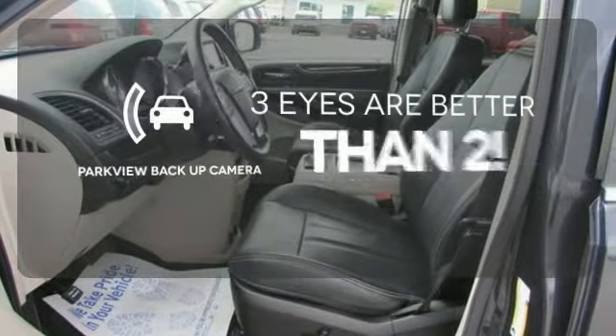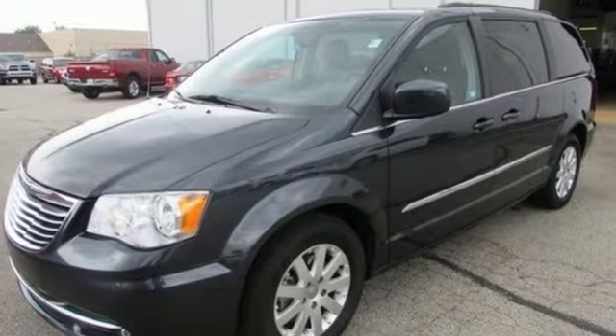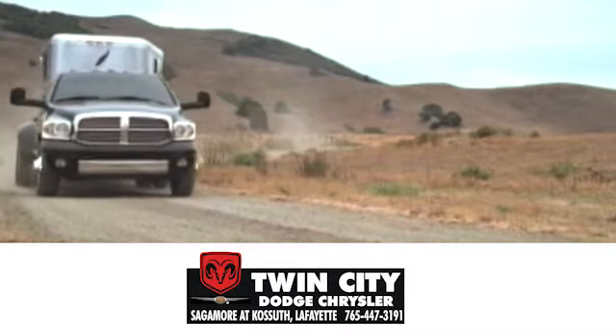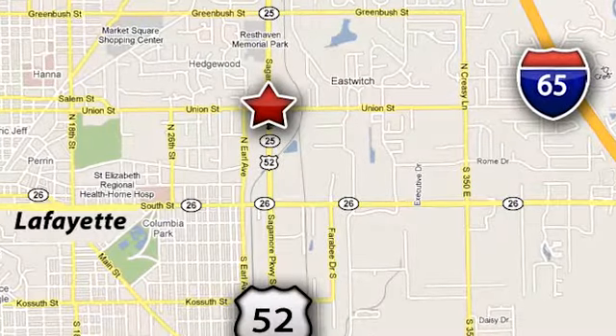The Parkview Backup Camera gives you a clear picture of what's behind you. Feel safe and secure in this Chrysler Town & Country today. Discover Twin City Dodge Chrysler today. We are conveniently located at 650 Sagamore Parkway in Lafayette, Indiana.